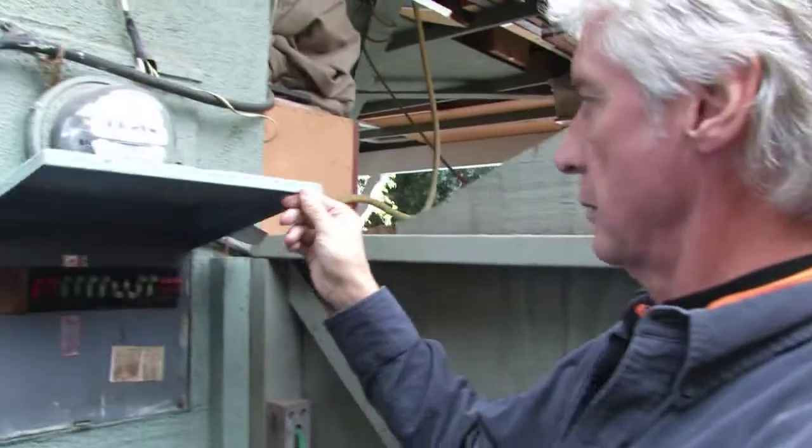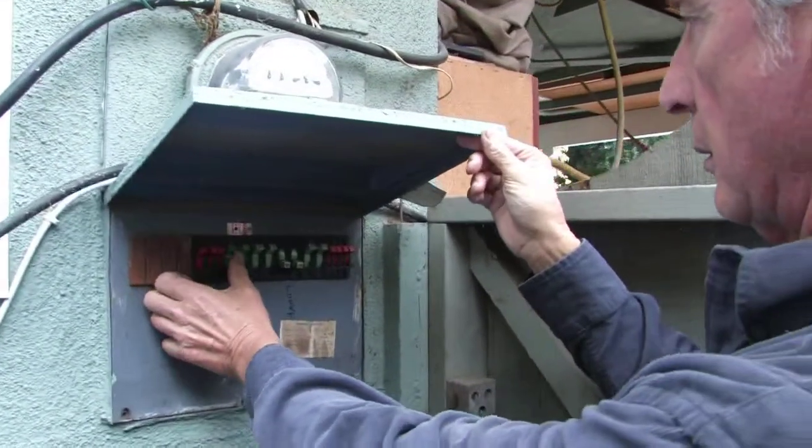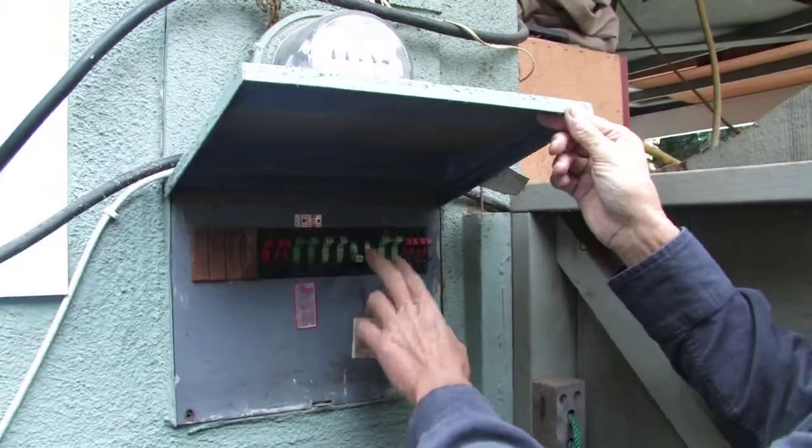Hi, my name is John Galbraith and today we're going to be talking about a few tips on how to keep your house safe. One thing to look for as far as safety goes is a circuit breaker that keeps tripping. That circuit breaker is a protection against overheating of a wire and then a fire, and most residential fires are caused by electrical problems.